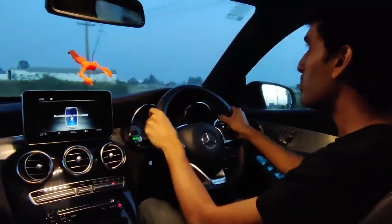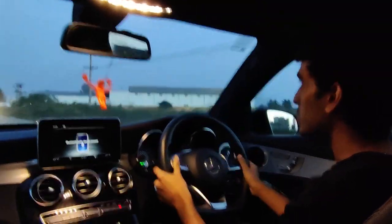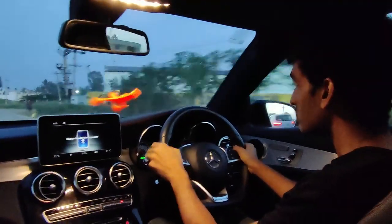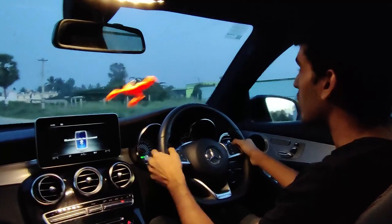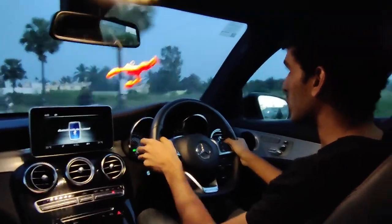Coming to the steering, it gets a bit stiffer in Sport mode, but not too much — you still feel a bit of comfort and looseness in the steering. It's tuned mainly for comfort, which gives you a decent amount of confidence while still giving you overall control of the car.